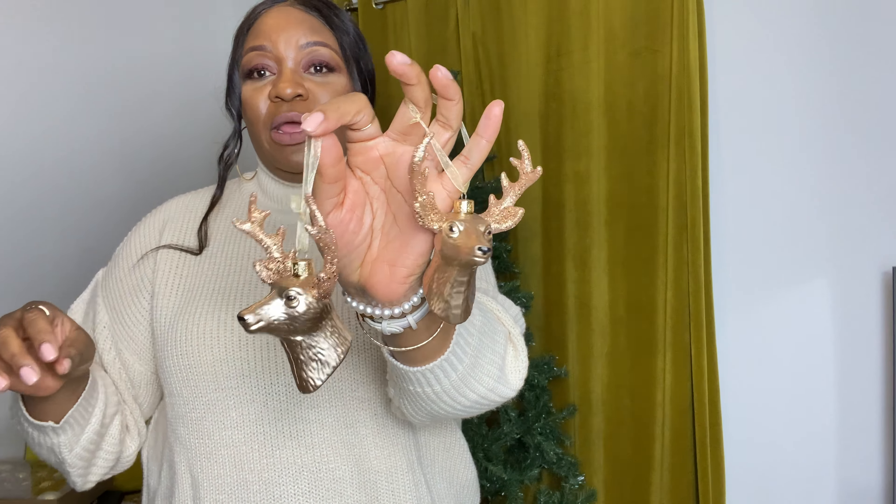Get your glass because it's going to be nice. Let's start decorating this tree. Alexa, play 'It's Beginning to Look a Lot Like Christmas' by Michael Bublé.